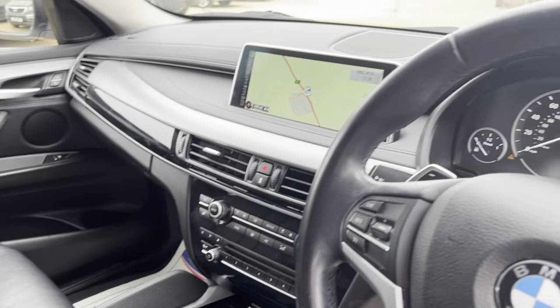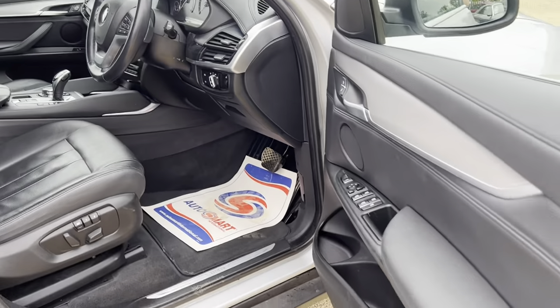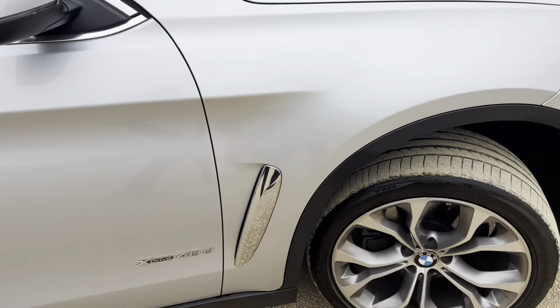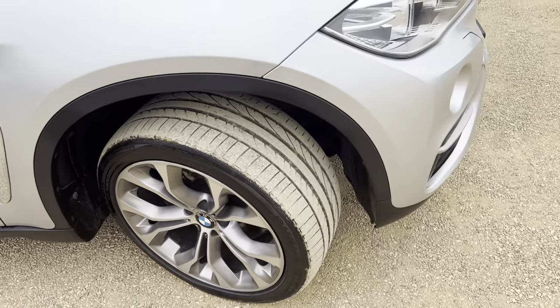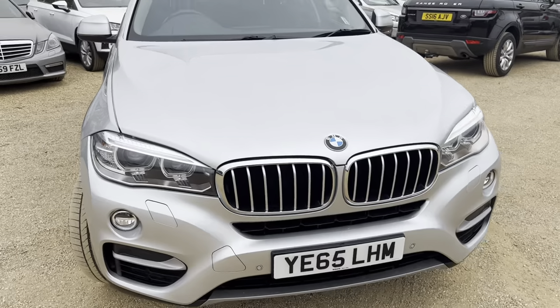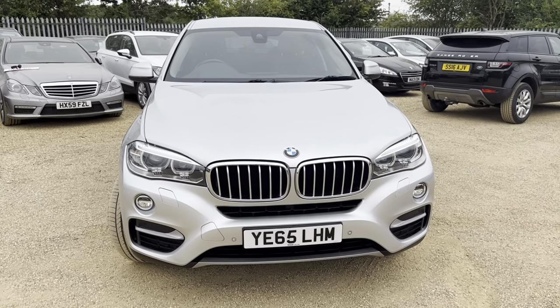Full automatic, of course. It's a great spec level, great condition, great car. If you're interested, do give us a call here at CarFirm, or log on at carfirm.co.uk.